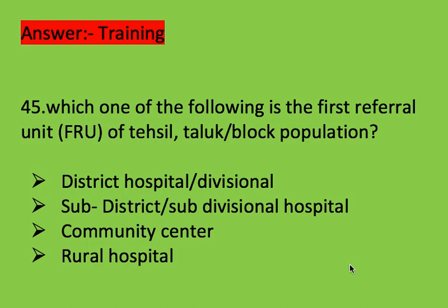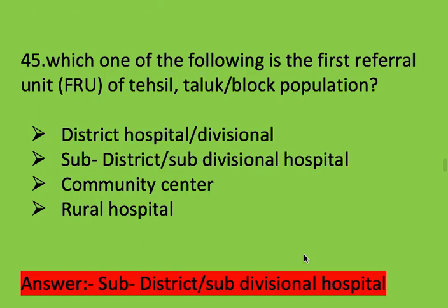Next question: which one of the following is the first referral unit of Tehsil, Taluk, or block population? Options: district hospital, sub-district or subdivisional hospital, community health centre, and rural hospital. Right answer is sub-district or subdivisional hospital.